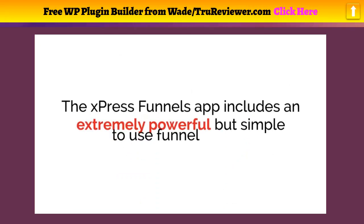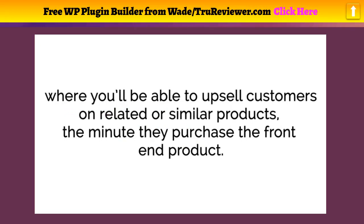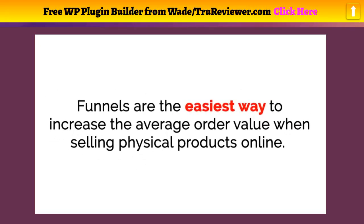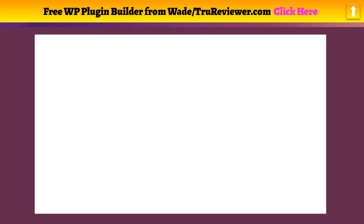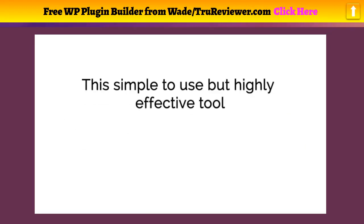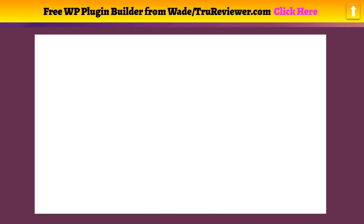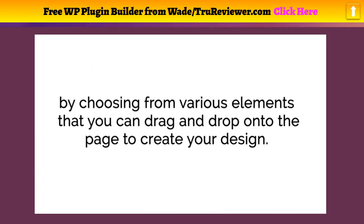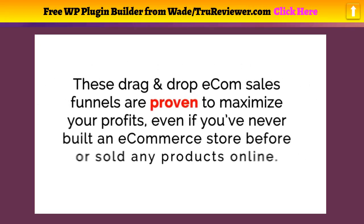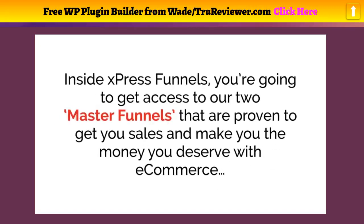The Express Funnels app includes an extremely powerful but simple funnel builder where you'll be able to upsell customers on related products the minute they purchase the front-end product. Funnels are the easiest way to increase the average order value when selling physical products online. With just a few clicks, this tool includes a drag-and-drop editor that lets you create beautiful e-com landing pages by choosing from various elements and dragging them onto the page.